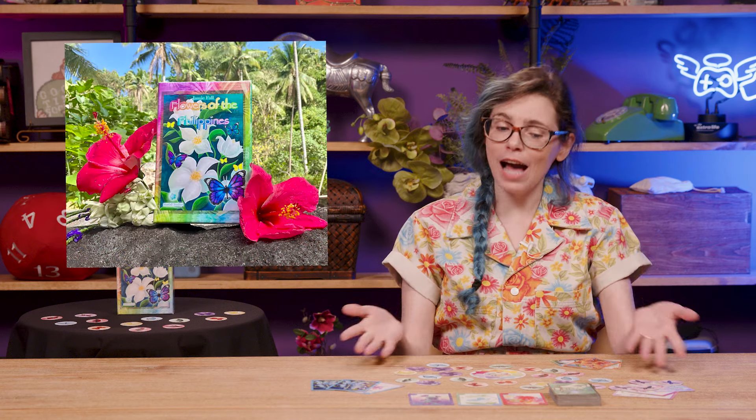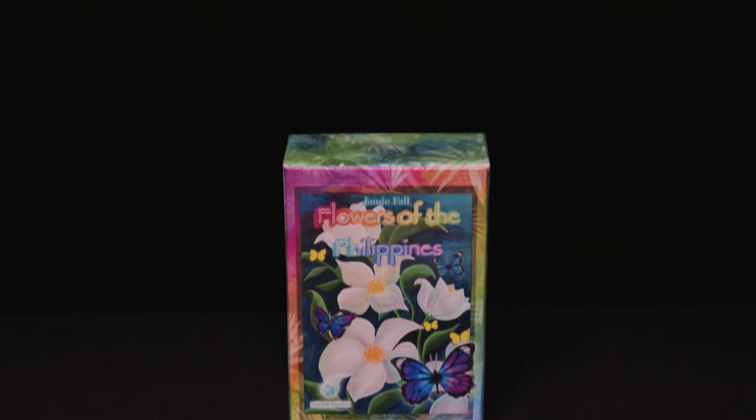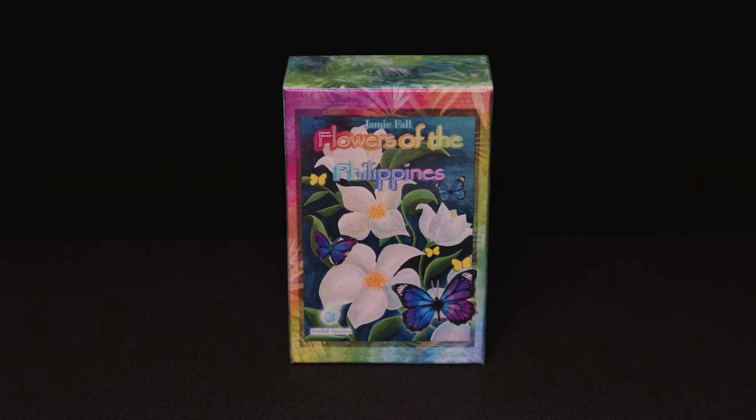The game is called Flowers of the Philippines, and if you've always wished that the fast, friendly fun of Sushi Go had the cool science facts of Wingspan, and also somehow supported kids making art, you'll want to check this one out on Kickstarter now.